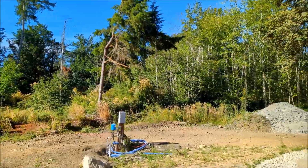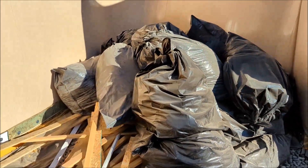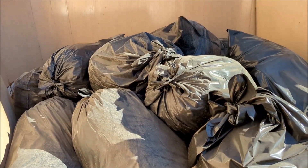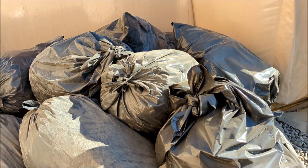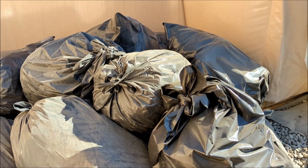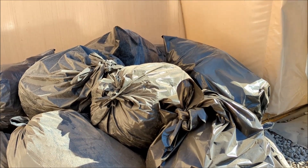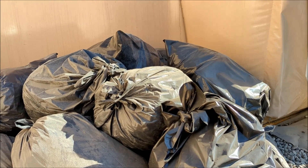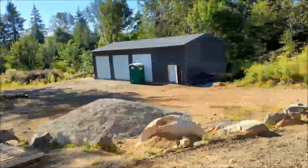I rented a dumpster from Ultimate Dumpsters, paid a little over eighteen hundred dollars for forty-five days. On about day forty-one, I let them know they could come pick up the dumpster on day forty-six. On the morning of day forty-four they came and got the dumpster — so I got forty-three and a half days for my forty-five day rental.